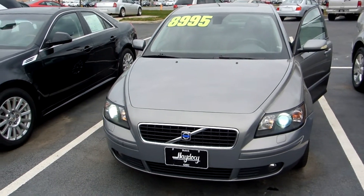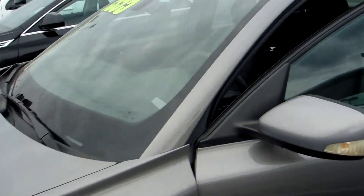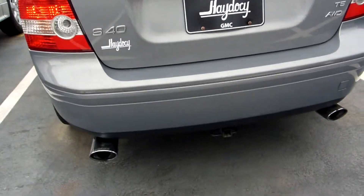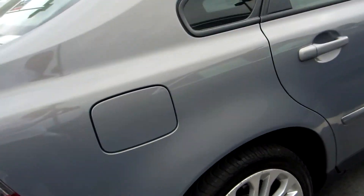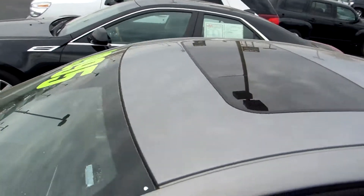This is a 2005 Volvo S40. Nice sleek lines. Body's in great shape. It's got dual exhaust with chrome tips. Tires are in good shape. We've got a sunroof.